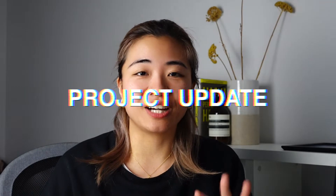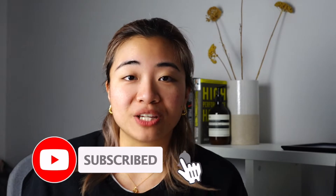Hi everyone, welcome back to our channel. Today we are going to show you some project updates of another project that we are going to flip. This is a commercial mixed-use project. I'm going to show you around the flat that is currently getting stripped out.